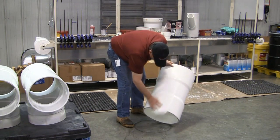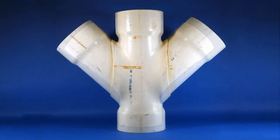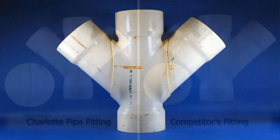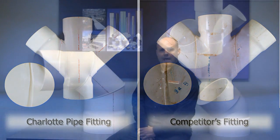To understand the importance of this, compare our double Y fitting to a competitor's fitting. As you can see, the finished products differ in terms of aesthetics and, more importantly, precision. Our investment in processes and state-of-the-art equipment ensures fewer burn marks and no sloppy cement joints or uneven cuts.